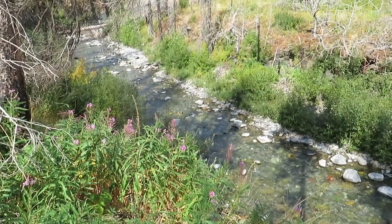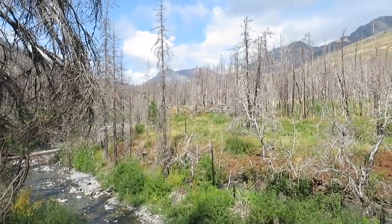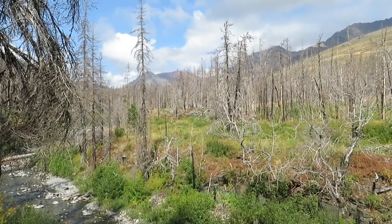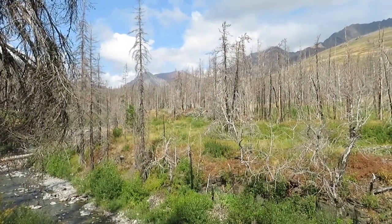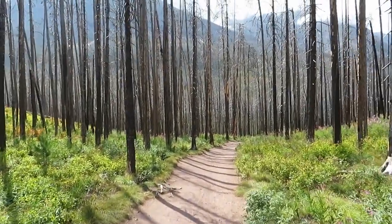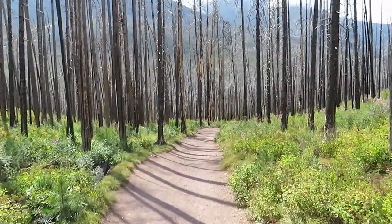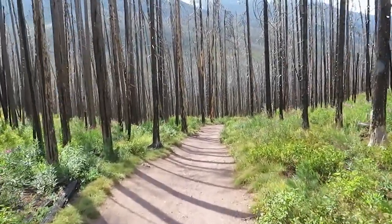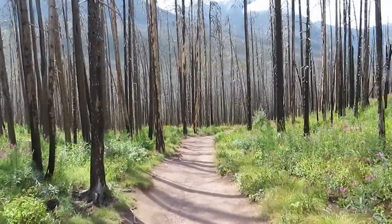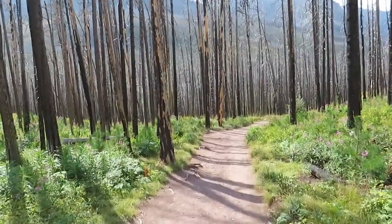Our last stop on our journey around Waterton Lakes is the Red Rock Canyon. There's plenty of parking here, and this is a popular destination so expect some crowds when you visit. I took the trail that leads to Blackiston Falls. This trail was an easy hike with little elevation gain. You will walk through a beautiful forest of lodgepole pines along the way. Once you arrive at the falls you will see several observation decks that extend over the canyon so you can get a great view of the falls. The total hiking time for this trail is roughly one hour.